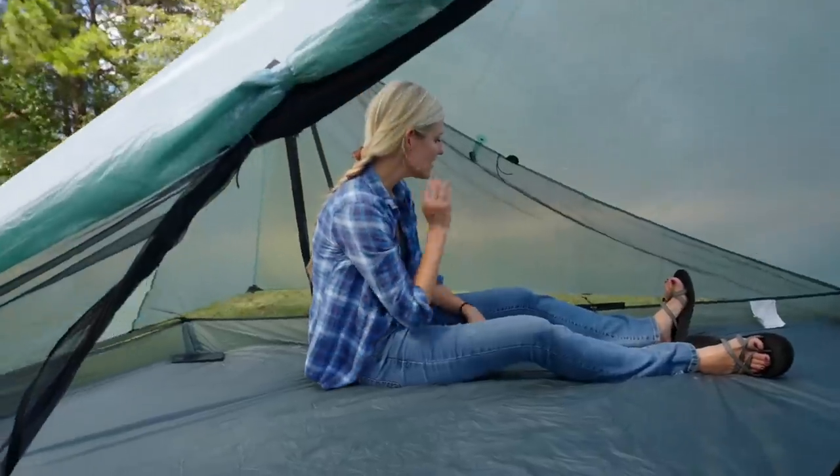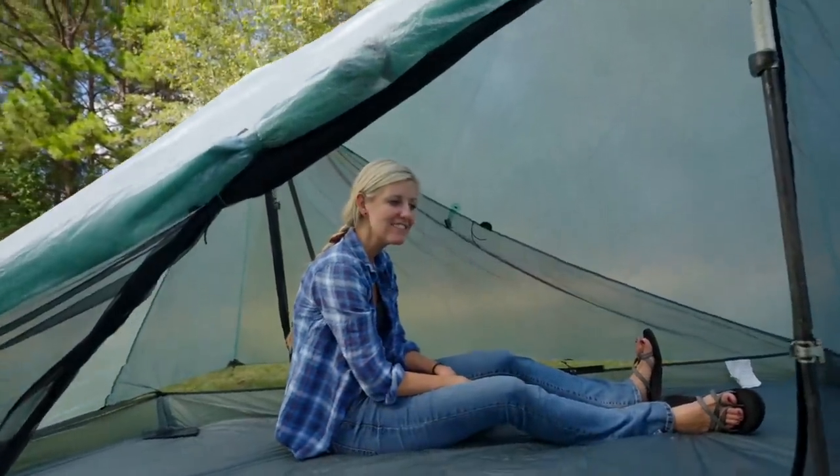I haven't been able to test it in really high winds yet, but hopefully that will come when I take it on my through hike of the AZT. As of now, I can say this tent definitely performed better in the rain than the Duplex or the Duplex L.